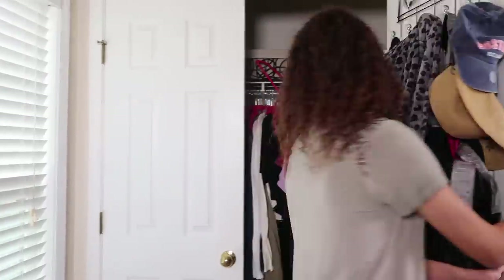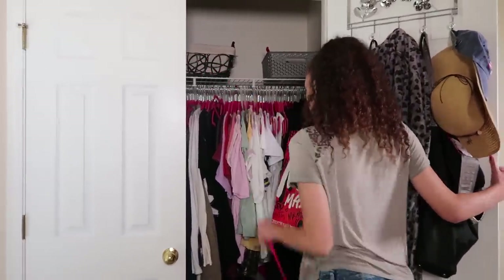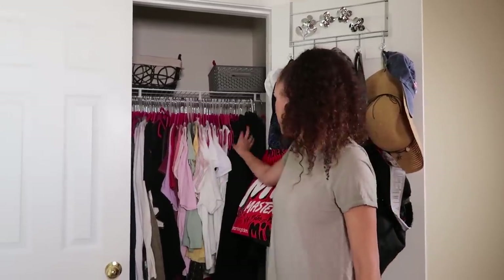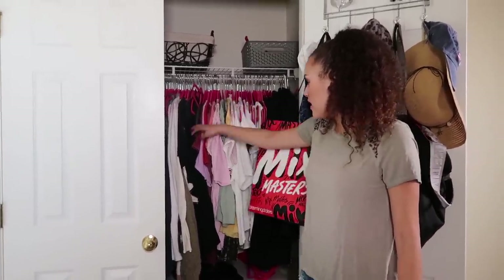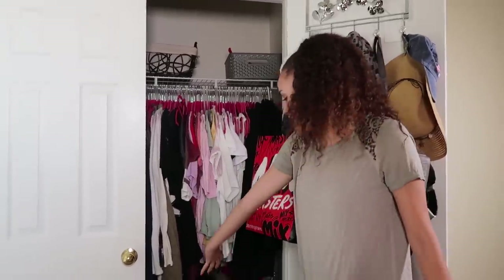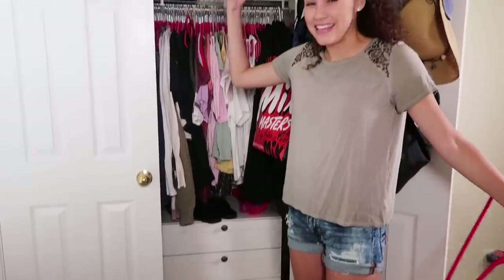Last but not least I have my closet. In here I have all my clothes and they're all color coordinated. I have blacks, whites, pinks, greens, purples, grays. I just have a dresser and then my shoes are over there, but it's a little messy over there so I'm not going to show that. But yeah, that's my closet.